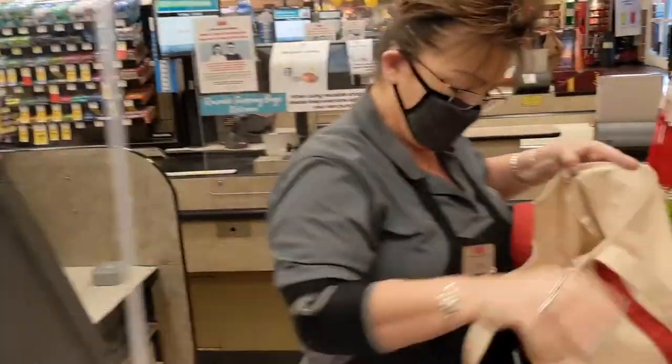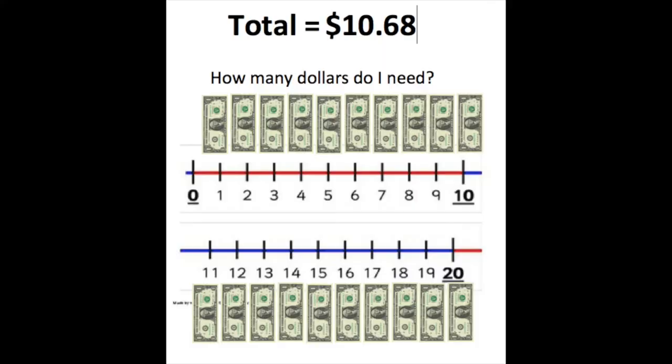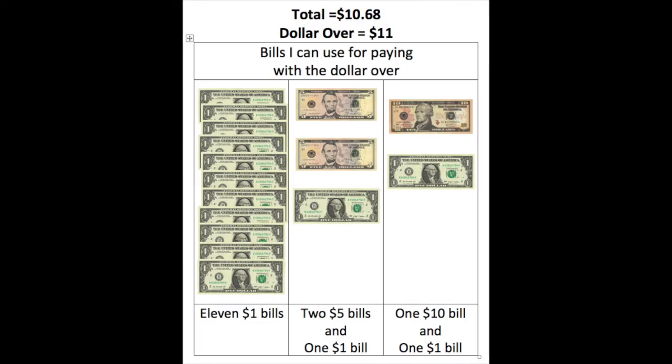She's putting the items in my bag and getting it ready for me, and now it's time to pay. My total is $10.68. I'm going to pause the video here so we can determine the dollar-over amount for us to pay this total. Good job if you said $11 as the dollar-over amount. I also want to spend a few minutes looking at the different bill combinations that we can use for paying our bill, so I'm going to pause the video so that we can discuss different combinations of bills that will help us pay our $11.